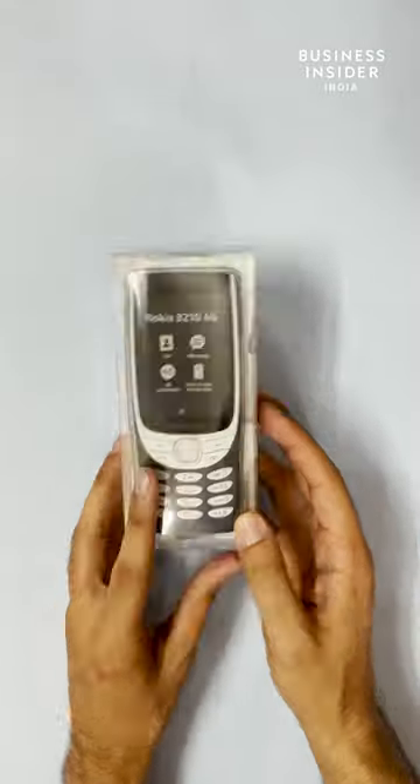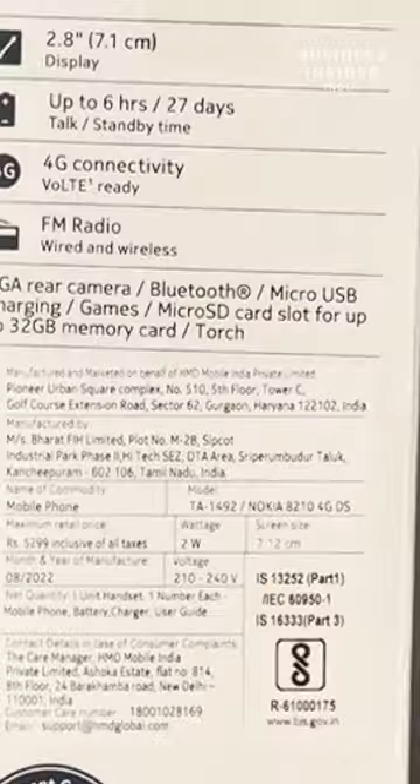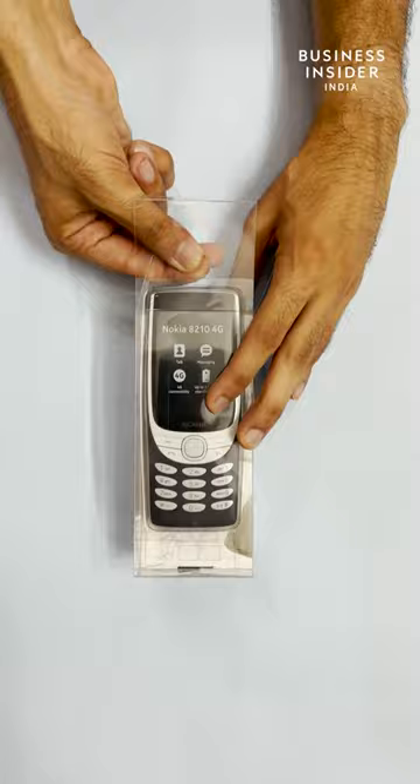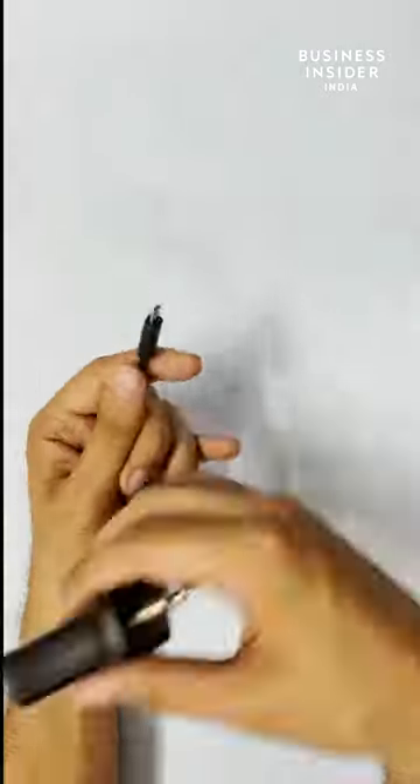The first one is a Nokia 8210 4G. It comes with basic packaging, something that we have not seen in a while. Opening it up, we take out the phone first. The box contents are basic — you get a quick guide, battery, and a micro USB charger.